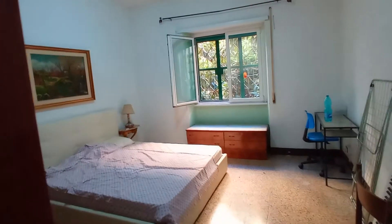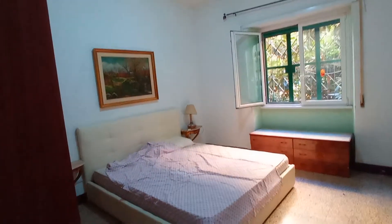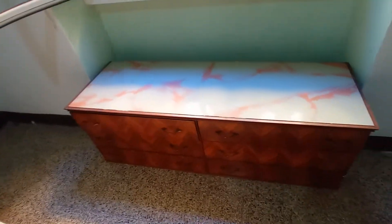This is bedroom number two. We have a double bed, a big wardrobe, desk and this chest of drawers.